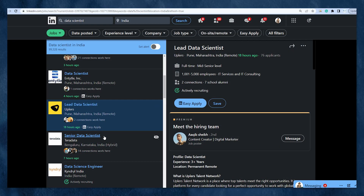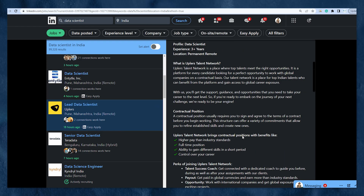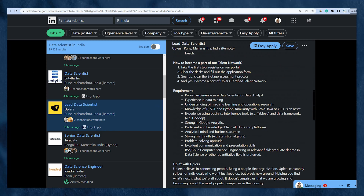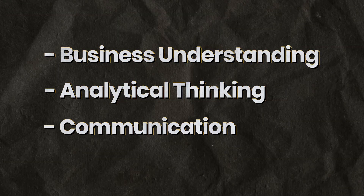The data scientist role is very demanding. Along with SQL, you need to know either Python or R as a programming language, math, statistics, one BI tool, and machine learning. Most importantly, soft skills such as business understanding, analytical thinking, and communication are essential.